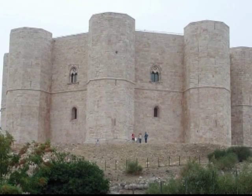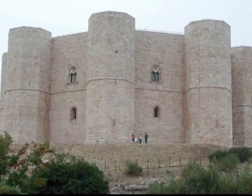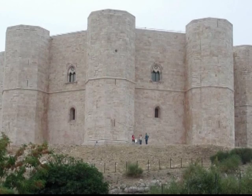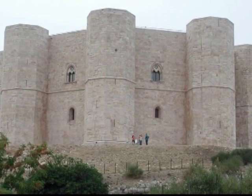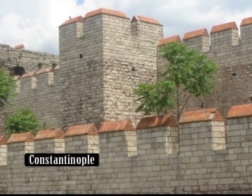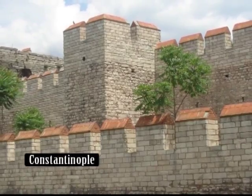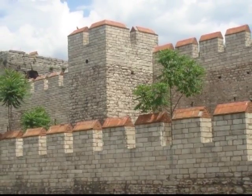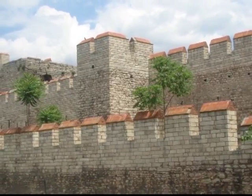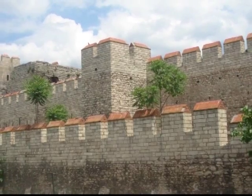Frederick II built a castle that had no keep at all, just an octagonal-shaped wall, with a tower at each point connected by the outer wall. The walls of Constantinople gave more innovation to castle builders, with concentric battlements one within another, particularly on flat or open ground. These could withstand siege as well as the inaccessible castles.